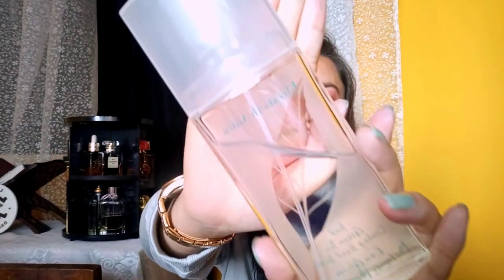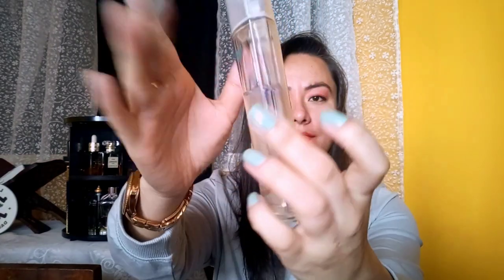The perfume I'm reviewing today is Elizabeth Arden's Iced Green Tea. This is exactly how the bottle looks — a very simple, minimal, nice bottle with green lettering and a slightly greenish, mostly transparent juice. This is a 100ml bottle.